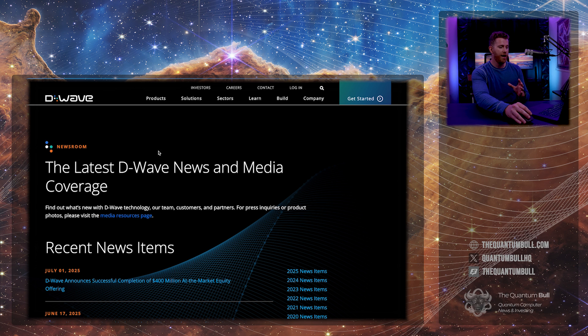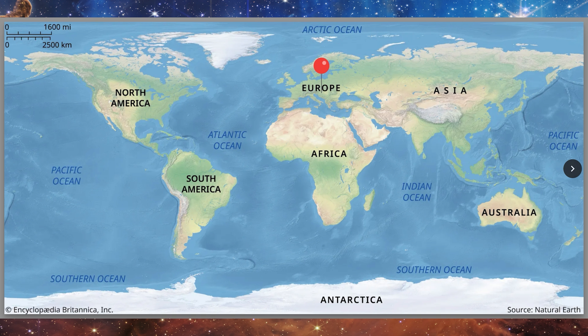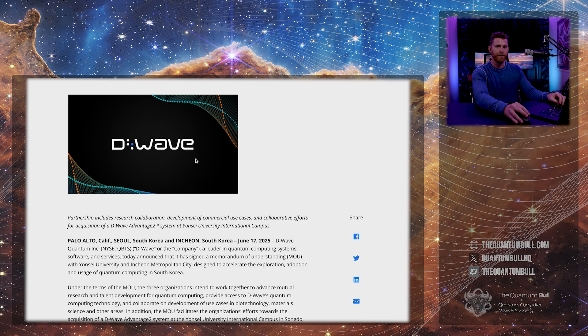The year for D-Wave has been phenomenal. They just finished their $400 million at-the-market equity offering, which puts them in a cash position of almost a billion dollars — just six months ago they had less than $70 million. They've very much increased their cash position. They now have their computer at Yonsei University, one in Alabama, and one at ULIC, with their Advantage 2 system installed in different locations around the world.